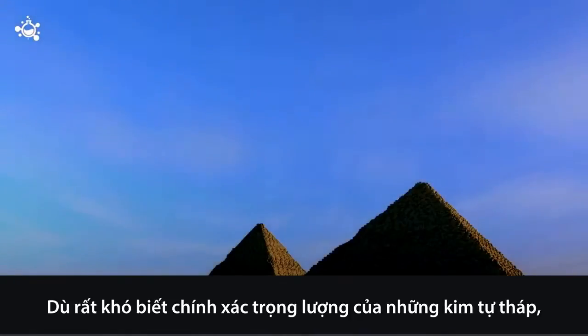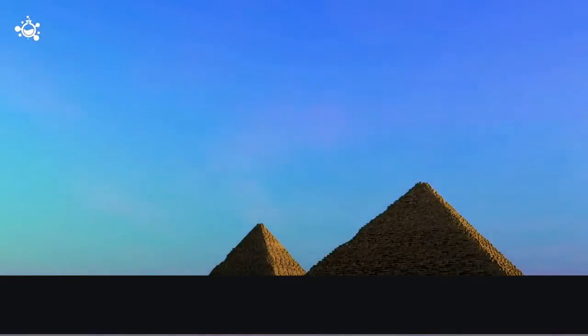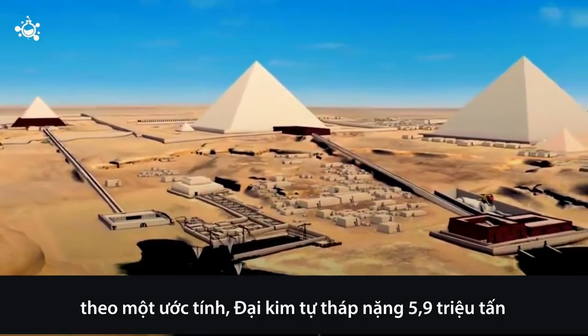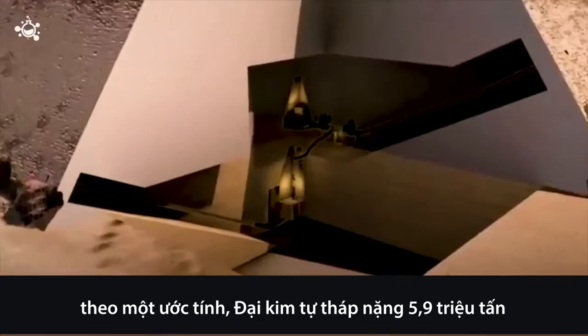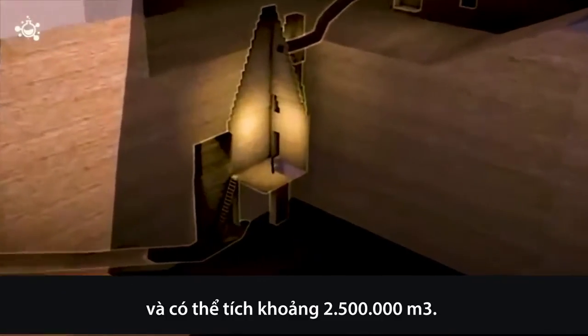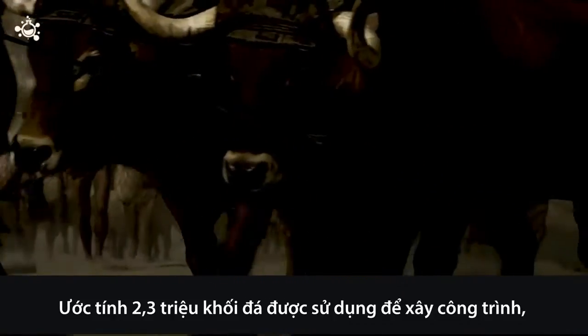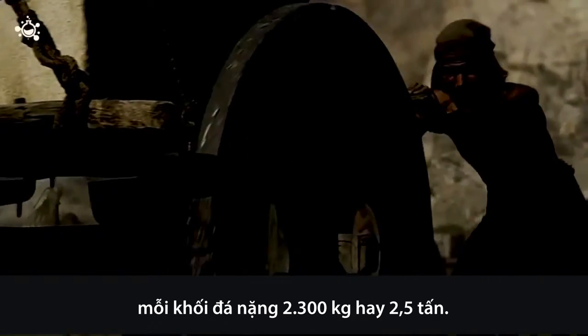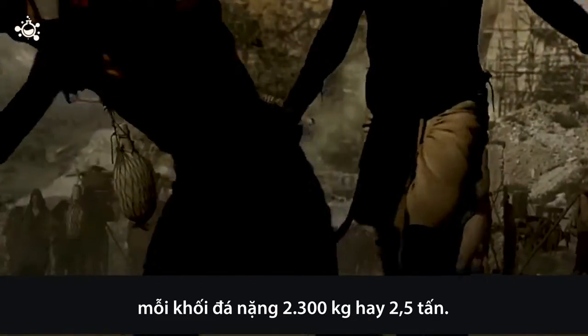Although it's difficult to know the exact weight of these pyramids, according to an estimate, the Great Pyramid weighs a mass of 5.9 million tons, and its volume is roughly 2,500,000 cubic meters. An estimated 2.3 million blocks of stone were used in its construction, with each block weighing about 2,300 kilograms, or 2.5 tons.